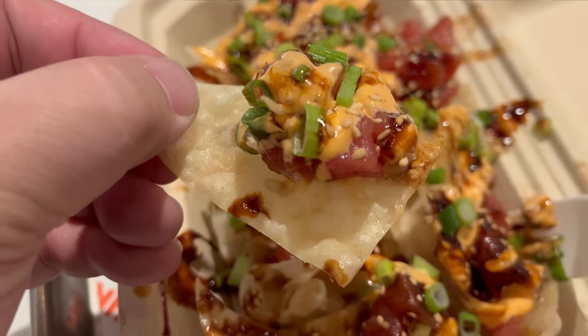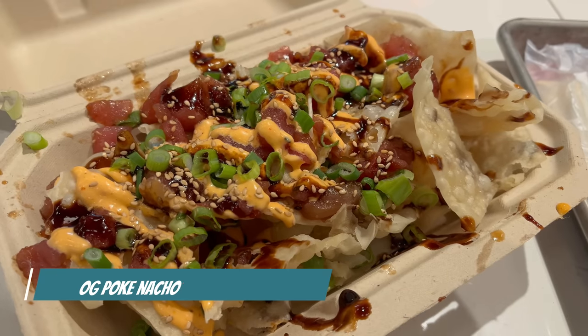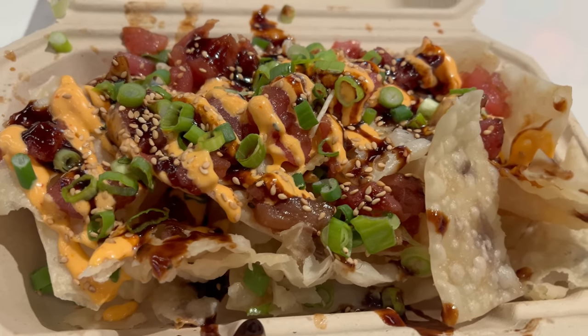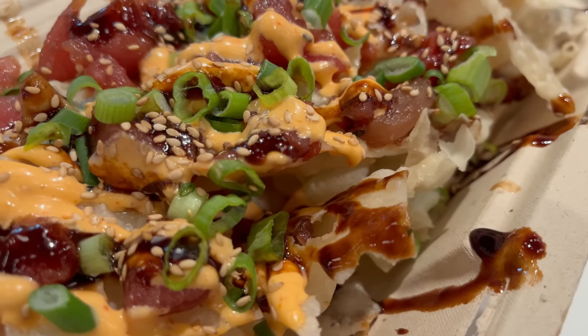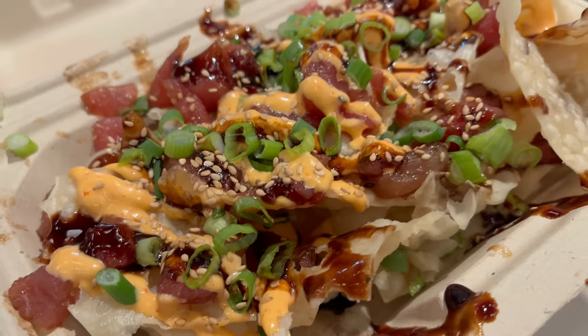First off, let's try a bite of the poke nachos. I'm not going to lie — the tuna has a bit of a funky color to it; I wish it was a little more vibrant. But the sauce has a great color and these wonton chips are feeling amazing. That's actually a pretty nice flavor. The wonton strips really have a great crispiness — I appreciate that a lot, and they're not super oily either. The tuna itself unfortunately does lack a bit of flavor, but this chipotle aioli sauce is really, really tasty. The green onion gives a little bit of bite and the sesame adds a little bit of nuttiness. Overall, not a bad poke nacho. If that fish was just a little bit fresher, this would be really good.